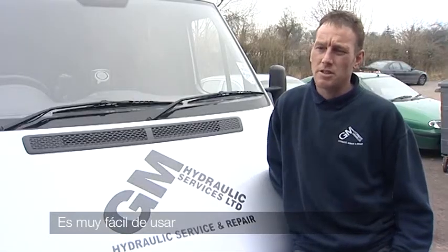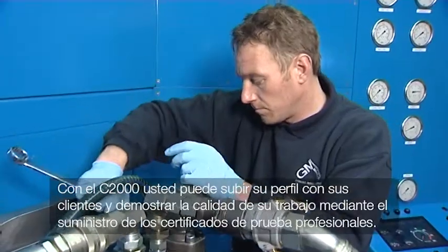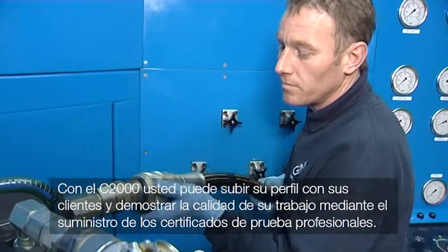It's very easy to use. With the C2000, you can raise your profile with your customers and prove the quality of your work by supplying professional test certificates.